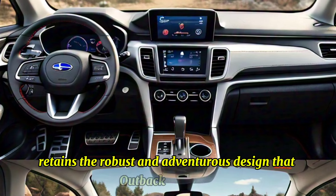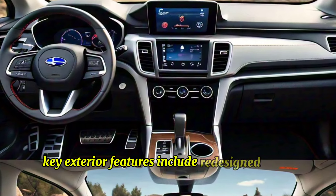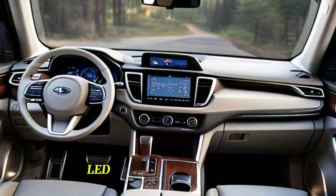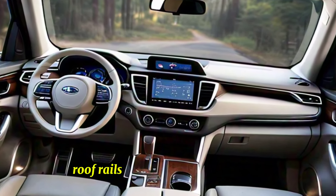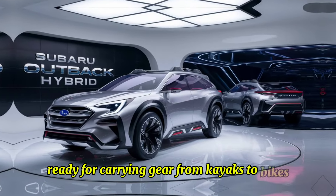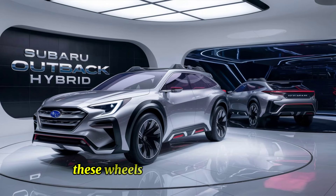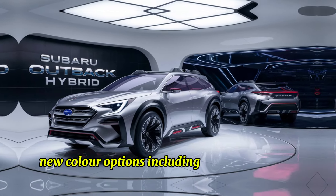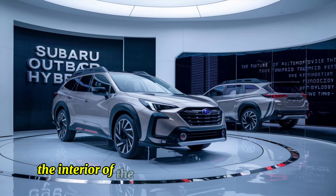The 2025 Subaru Outback Hybrid retains the robust and adventurous design that Outback fans love. Key exterior features include a redesigned bold hexagonal grille with the Subaru emblem, LED headlights and fog lights for enhanced visibility, roof rails with integrated crossbars ready for carrying gear from kayaks to bikes, and 17 or 18-inch alloy wheels depending on the trim. New color options include vibrant hues like Lagoon Blue Pearl and Jasper Green Metallic.